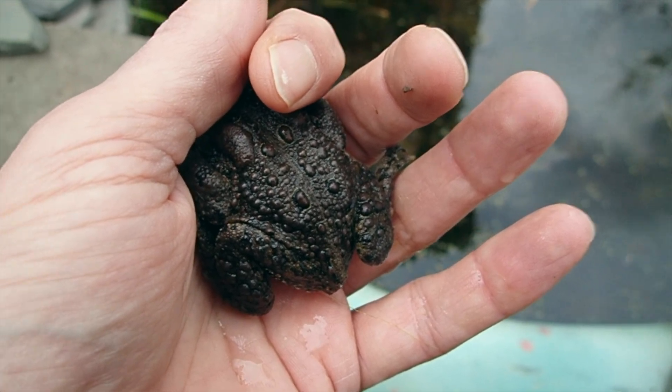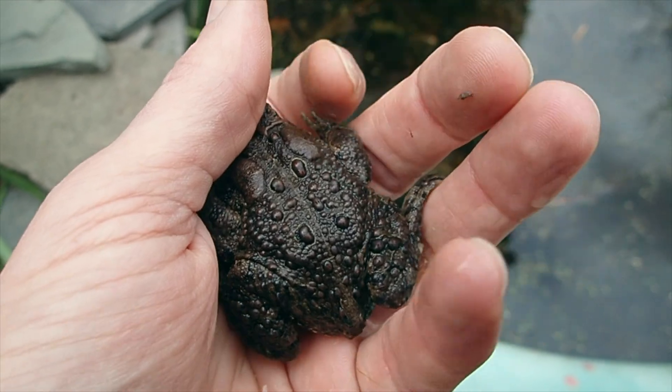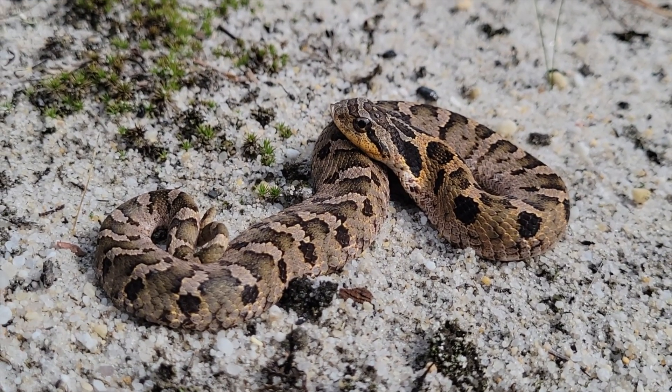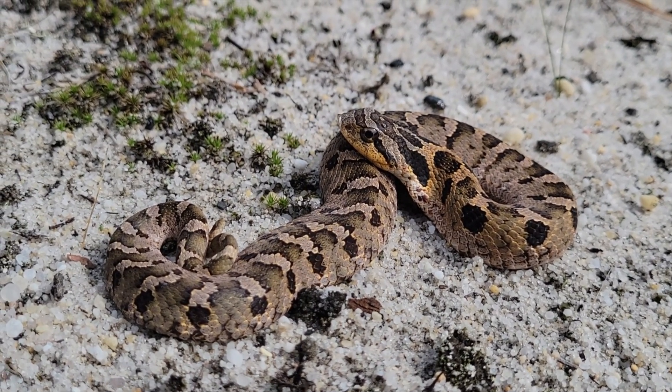If you've ever handled a toad, you've probably noticed that toads will puff up as one of their defense mechanisms. The snake also happens to use its rear fangs, which is how they deliver their venom, and those rear fangs also puncture or pierce the toad and deflate it. What a beautiful species.